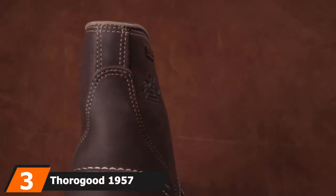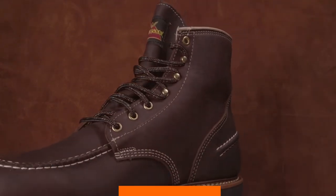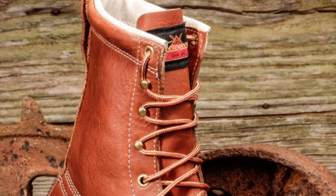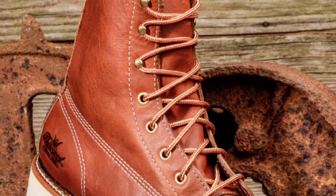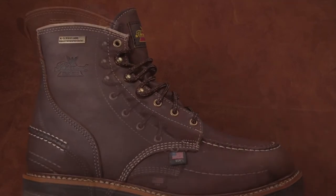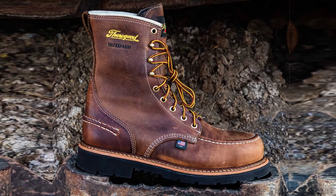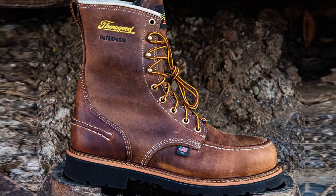The number three position is held by the Thorogood 1957 Series MAX Wear 90 Waterproof 8-inch Work Boots. These boots come with solid safety features including an extreme waterproofing membrane that keeps feet and socks dry when exposed to exterior liquids, MAX Wear 90 outsoles for superior traction on slippery surfaces, and safety steel toes providing unmatched impact resistance — invaluable when working around heavy tools. They also feature cushioned footbeds for nearly perfect shock absorption.